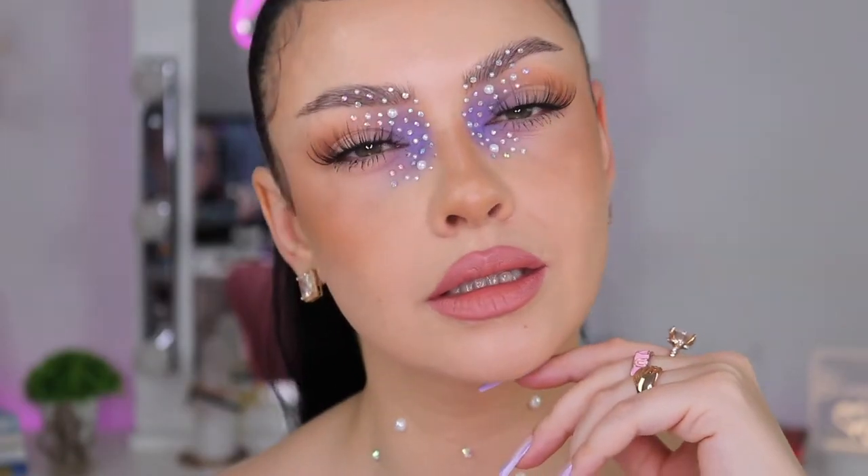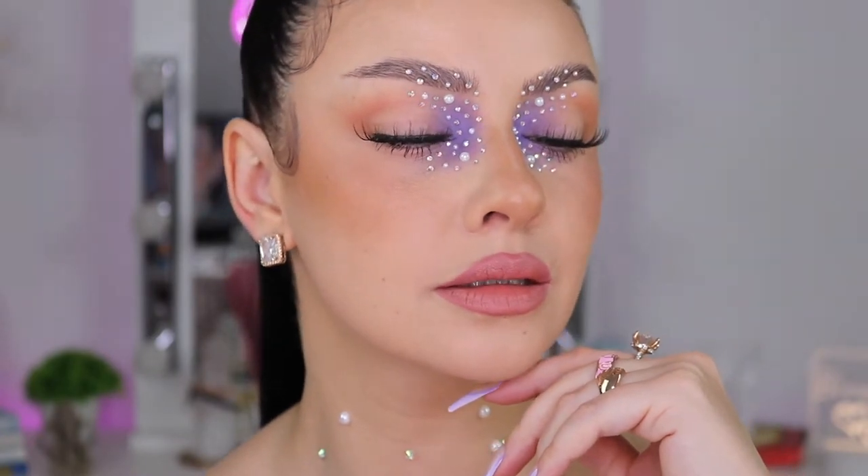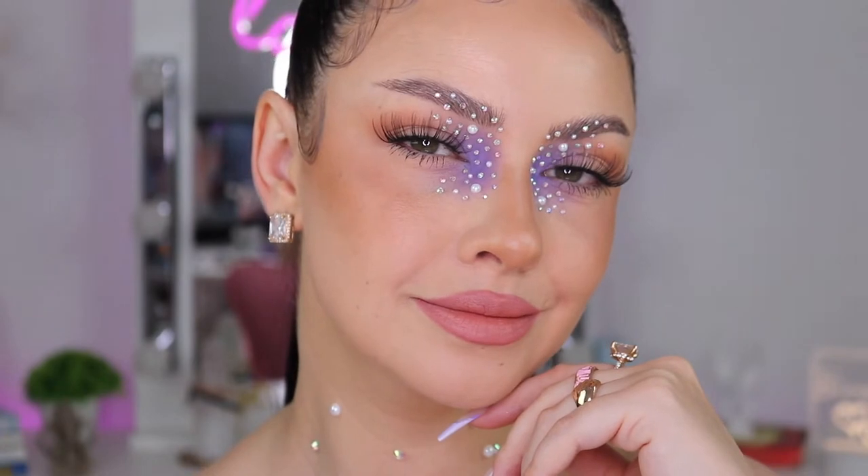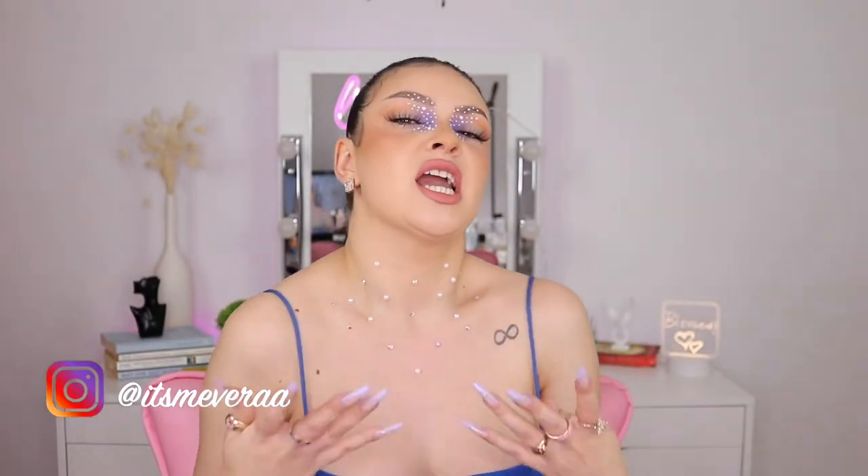Hello my beautiful people, how are you today? I'm doing this makeup look again but using a different color. I honestly freaking love this euphoria-inspired makeup look - it's just giving the right vibe, the right feeling. It makes me feel sassy.